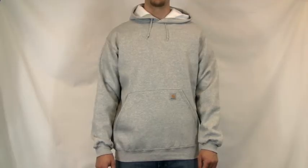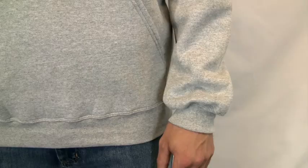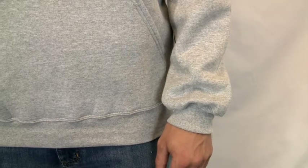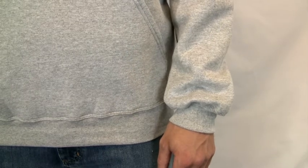Carhartt's mid-weight hooded pullover sweatshirt is a great addition to your Carhartt collection. Made of 50% cotton and 50% polyester blend, with the exception of heather gray, which has a fiber content of 70% cotton and 30% polyester.